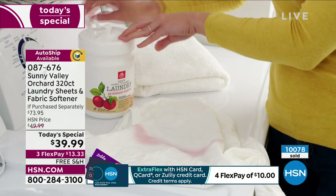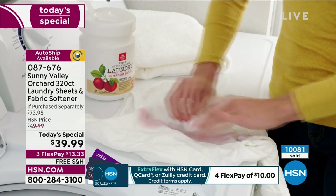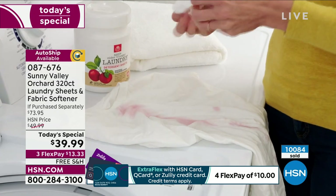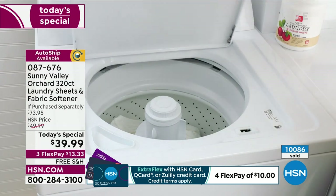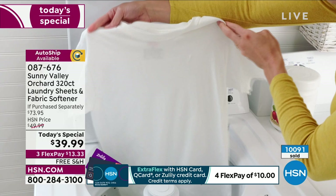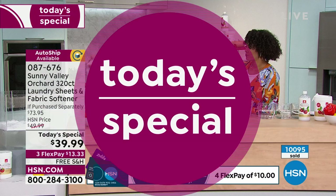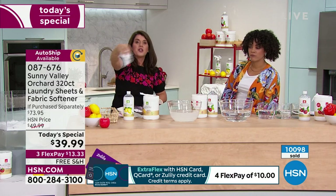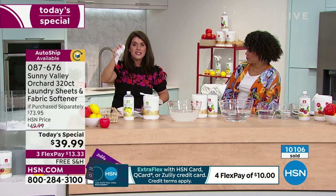You can spot treat with these sheets as well — spot treat it, throw it in, and you're ready to go. I love that the sheet doesn't degrade; it comes out whole versus some of those little dissolving pods that don't fully dissolve and can land on a towel. What I love about Sunny Valley Orchard is it's perfectly embedded into the whole sheet, so it goes around your whole washing machine and you're getting the perfect amount.